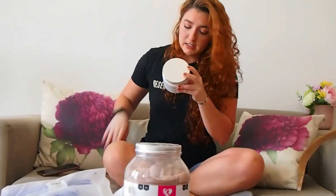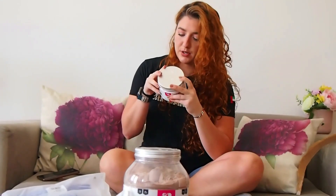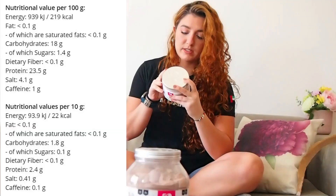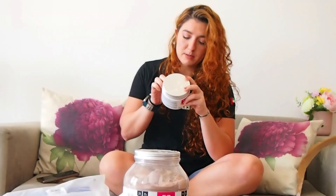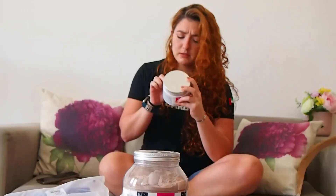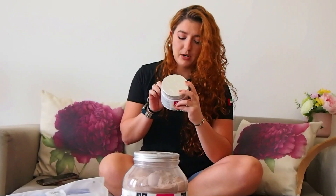Pre-workout ingredients. Energy per 10 grams is 22.7 calories. Fat, carbs, protein. Protein is 1.5 grams, or 14.9 per 100 grams.